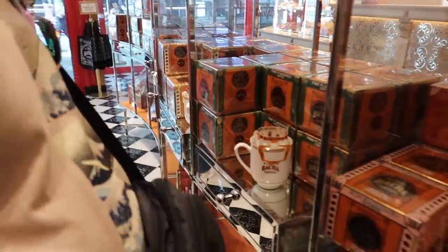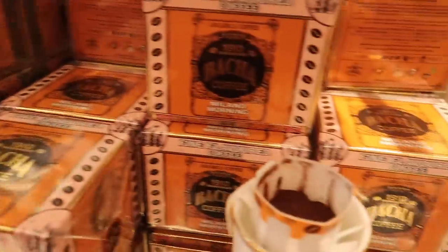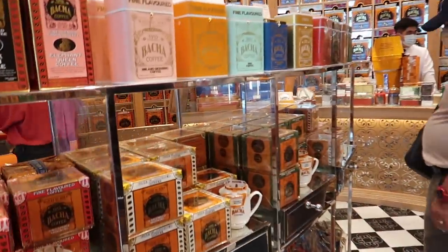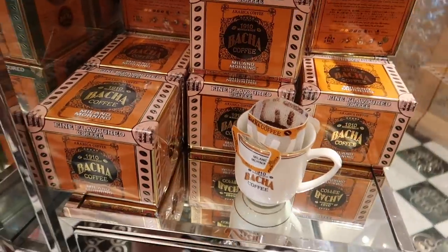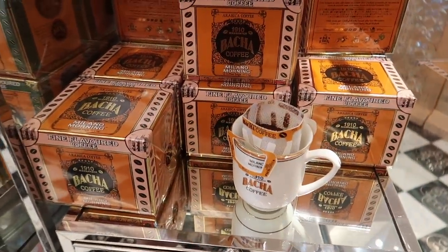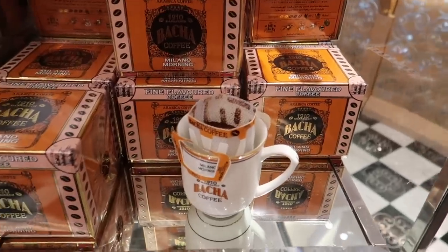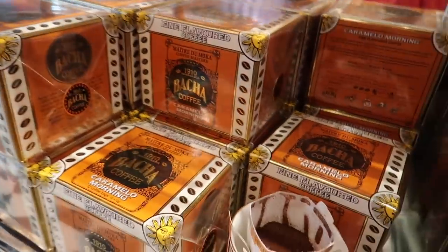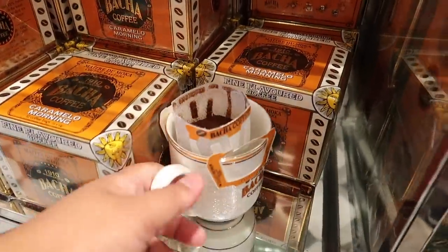So there are two types — flavored and non-flavored. The best seller in the flavored category is Milano Morning, a coffee with a chocolate blend. It smells amazing because of the chocolate. Another popular one is Caramelo Morning — a coffee with a caramel taste. The aroma is incredible.